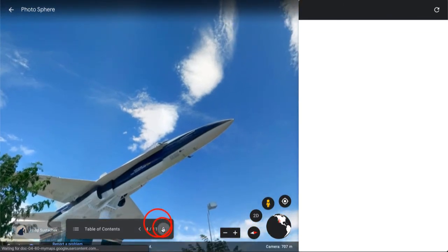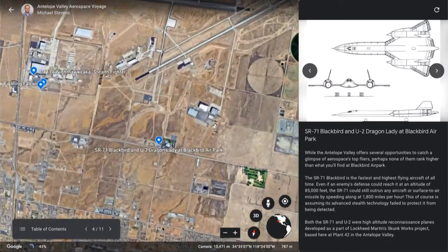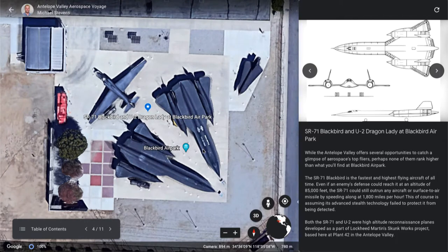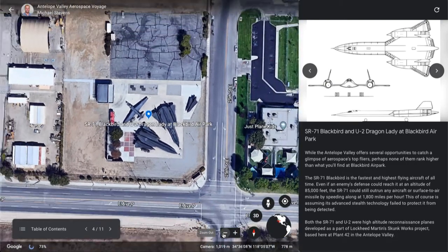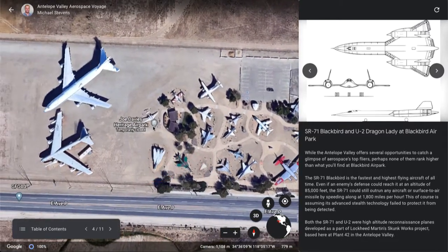Moving to our next location, you'll find two SR-71 Blackbirds — technically one of them is an A-12, but they're almost indistinguishable to the civilian eye — at Blackbird Air Park, where you'll also find an old U-2 reconnaissance plane. If you were to zoom out, nearby you'll see right next door is another air park featuring some older aircraft: Joe Davies Heritage Park.